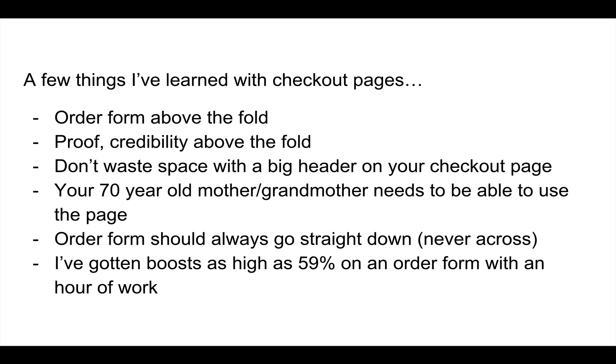Another thing to keep in mind with checkout pages: keep it as simple as possible. I design a checkout page with my 85-year-old grandma in mind and whether she'd be able to do it on her 2005 Dell computer — that's what you're shooting for. Also, the order form should always go straight down, never across. So first name, then last name underneath — not first name on the left and last name on the right. You never want people to have to go back and forth.